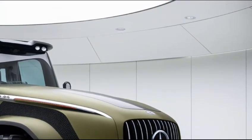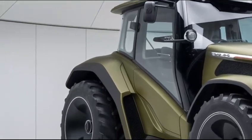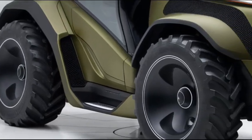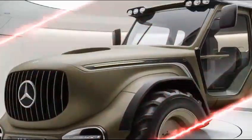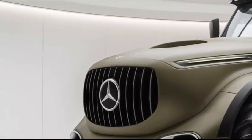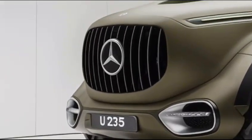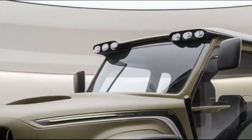Interior design: Inside, the U-235 takes comfort and technology to the next level. The cabin is spacious, offering premium seating with ergonomic adjustments designed to keep operators comfortable on long shifts. The dashboard features a modern touchscreen interface giving easy access to the tractor's various features, while a high-tech steering wheel and intuitive controls ensure easy operation. Ambient lighting, noise reduction, and high-quality materials give the interior a sophisticated feel, making it as comfortable as it is functional.